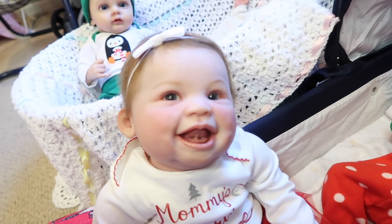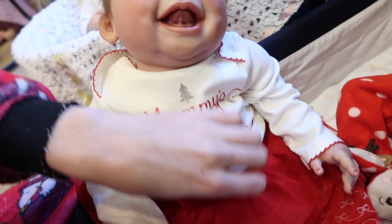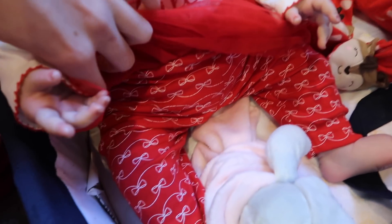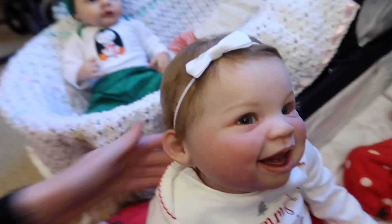Then last but not least we have Harlow — the camera's not focusing on her very well. She's wearing this onesie that says 'Mommy's Favorite Gift' with these pants that have bows on them and a tutu. I'm not saying she's my favorite — I just put this one on her — it's really cute. You're so sweet!